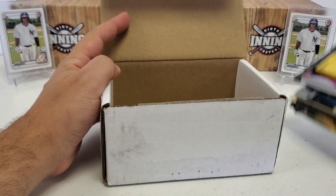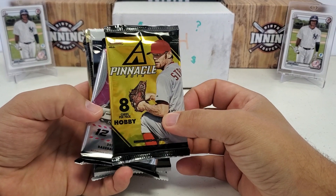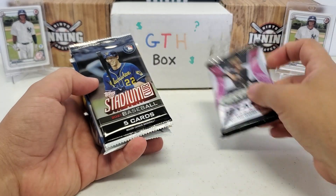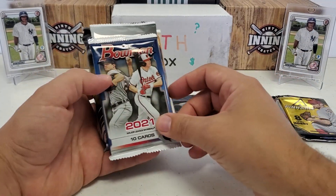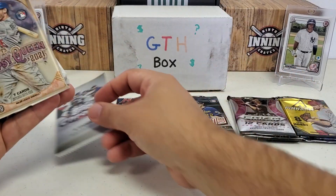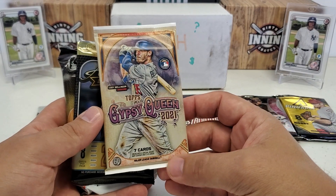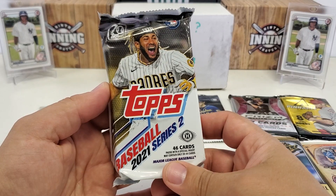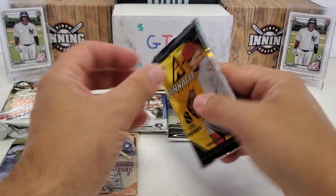Let's see what eight packs we have in store for us today — I think they're all just random ones. We got a hobby pack of 2013 Pinnacle, a 2020 Panini Prism Draft Picks solo retail fat pack, Stadium Club from 2021 retail, Bowman 2021 retail, 2020 Topps Chrome Update retail, 2021 Gypsy Queen retail, 2021 Absolute retail, and then a 2021 Series 2 hobby jumbo pack. A little bit of everything mixed in — hopefully we get at least one good pull out of here.